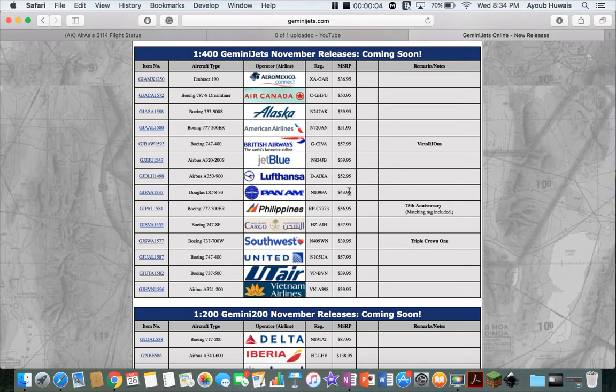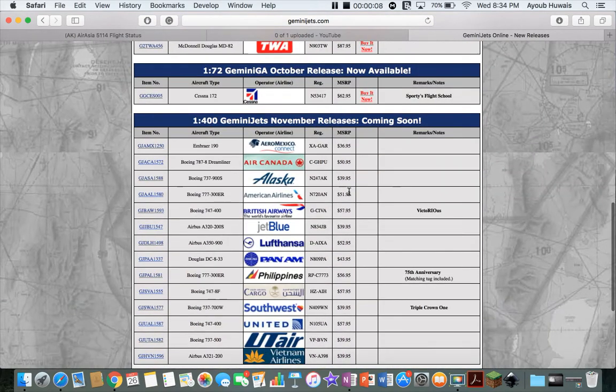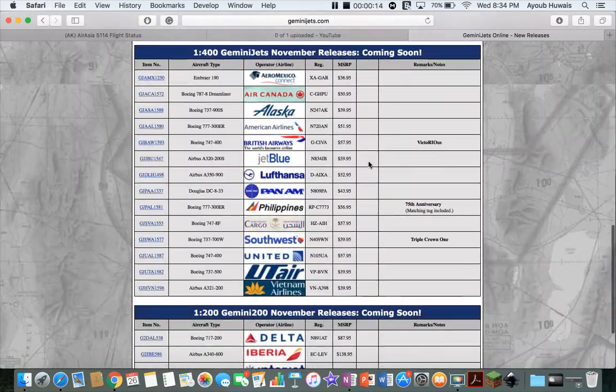Hello everyone, this is Podgemer33, coming at you with another releases video. Today we'll be going over the very interesting November releases for Gemini Jets. I saw someone made a video today — I just checked my subscriptions and someone made a video for this. That's how I figured out that they're out.